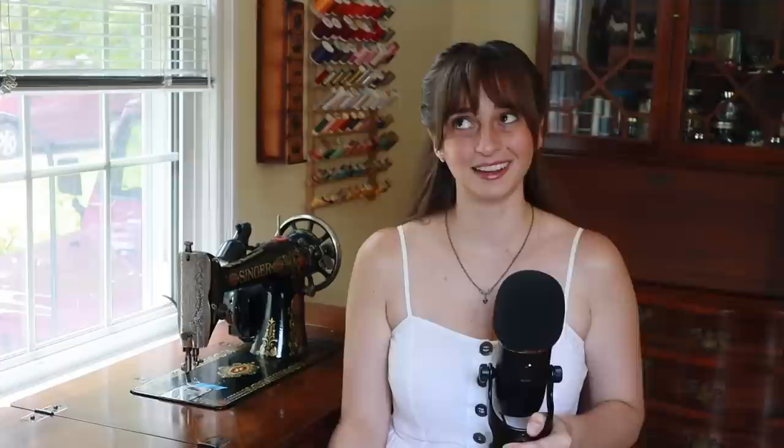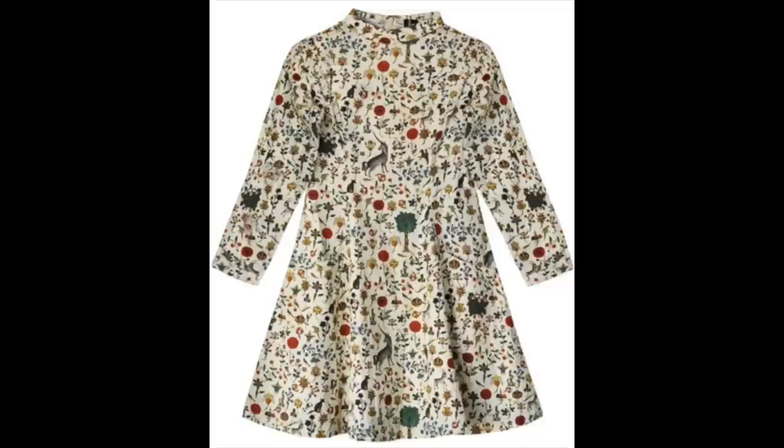Until a few months ago, when I saw this fabric on Mood. It's not the same, but it struck such a similar vibe, with whimsical foresty details and bold colors on ivory. It was the same in every way that mattered to me. So I bought two and a half yards, and here we go.